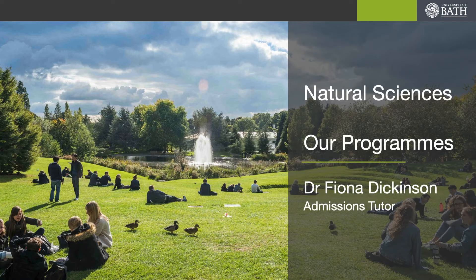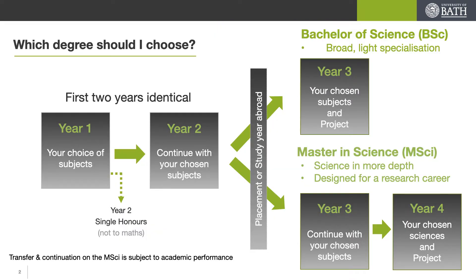Hi and welcome to this talk in the Natural Sciences Virtual Open Day which breaks down the programmes that we offer just a little bit more. Hopefully you've already seen this slide in my main talk which details that the first and second years are common to both the BSc and MSci programmes, and that you have a get-out clause at the end of first year should you wish to transfer to a single honours programme if you're enjoying one of your subjects more than another.